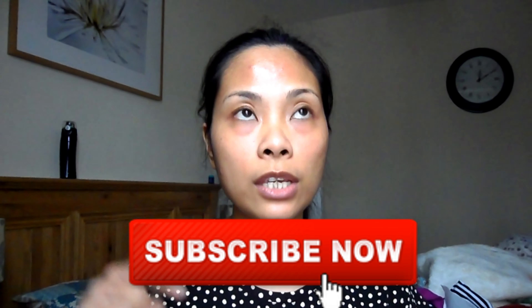Thank you for watching, guys. I hope you enjoyed it and learned a lot from this video. Please like it, don't forget to subscribe if you haven't yet, click the notification bell, and I'll see you in my next video.